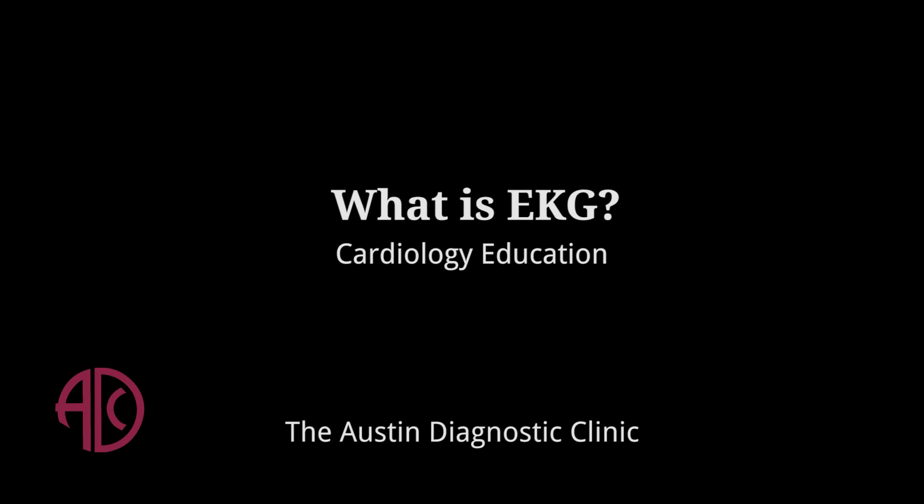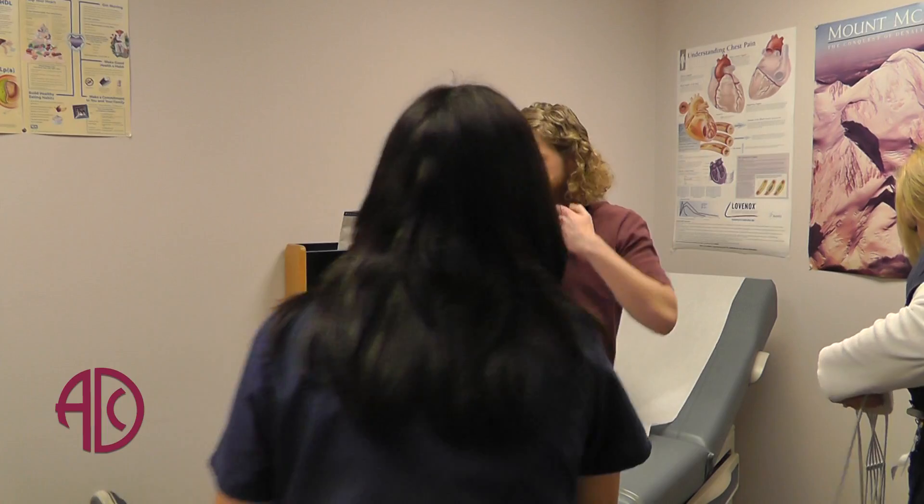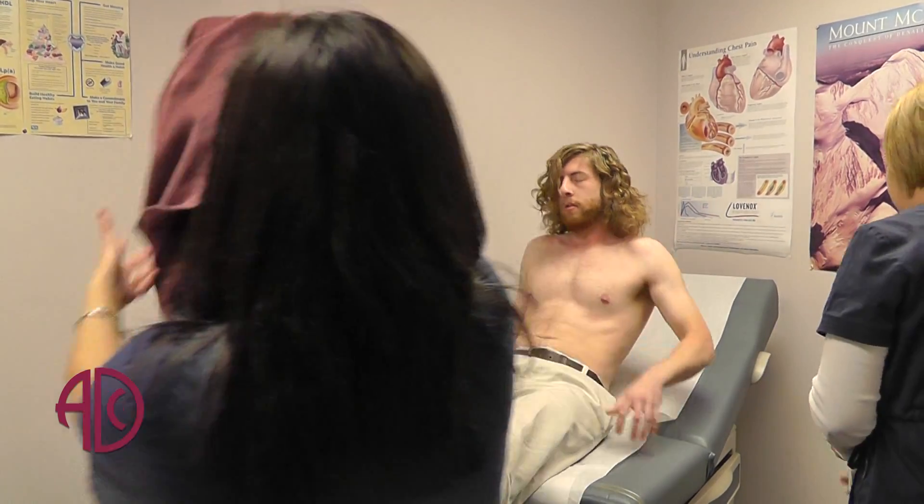EKG stands for electrocardiogram. It's also known as ECG and it's a simple, painless test that's done using electrodes — it takes a snapshot of the heart rhythm. Every time the heart contracts, you get an electrical signal that starts from the top of the heart to the bottom, eventually causing the heart to contract, and this cycle repeats.